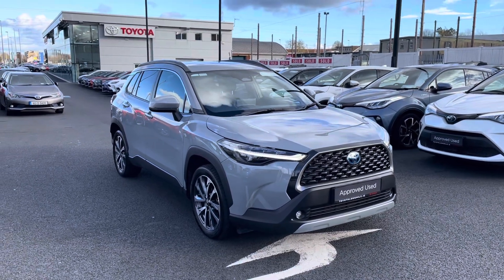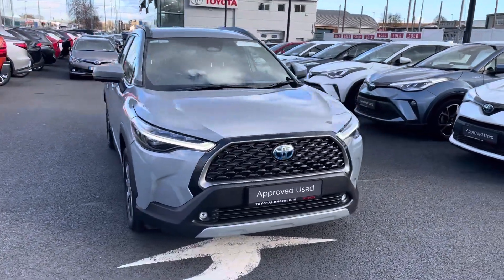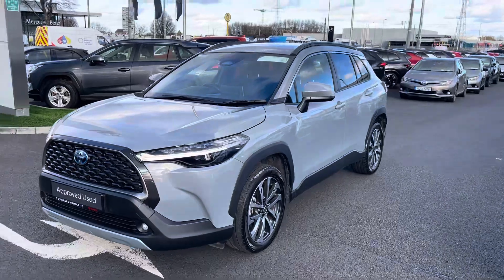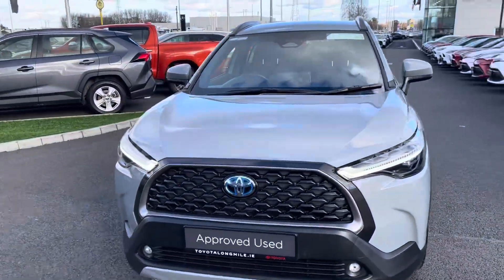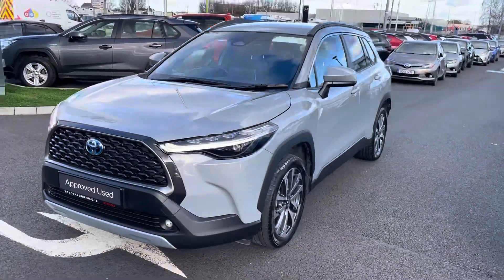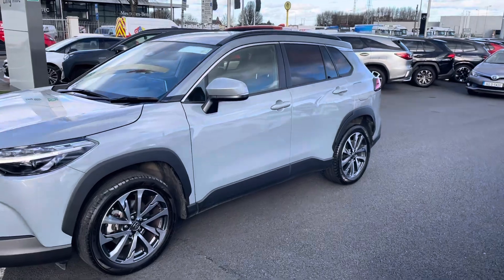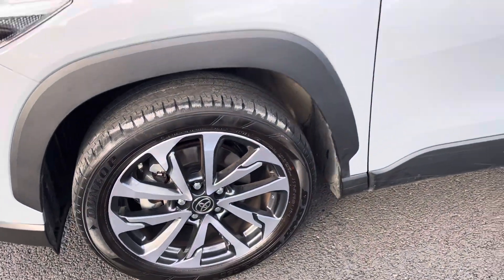Welcome to Toyota Long Mile. Just in stock and going up for sale is this absolutely stunning 2023 Toyota Corolla Cross Sport model. The Corolla Cross comes with LED daytime running lights, front fog lights, front parking sensors, finished in Manhattan Grey, privacy glass front and back, color-coded door handles and mirrors, and 18-inch diamond-cut alloy wheels.